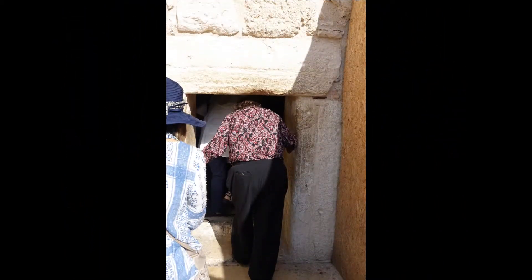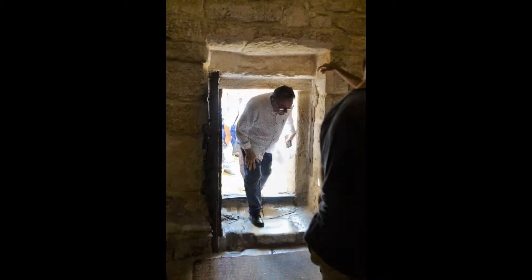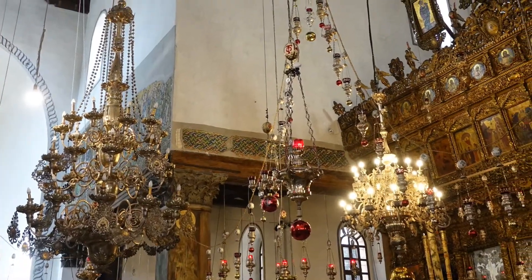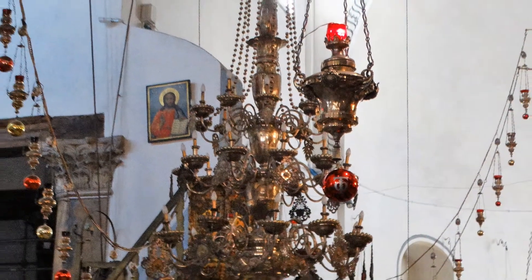The church is entered through a very low door called the Door of Humility. We are told that in the past the low door also served to keep out camels and horses. Overhead is a complex array of sanctuary or altar lights, which go back to the Jewish tradition.